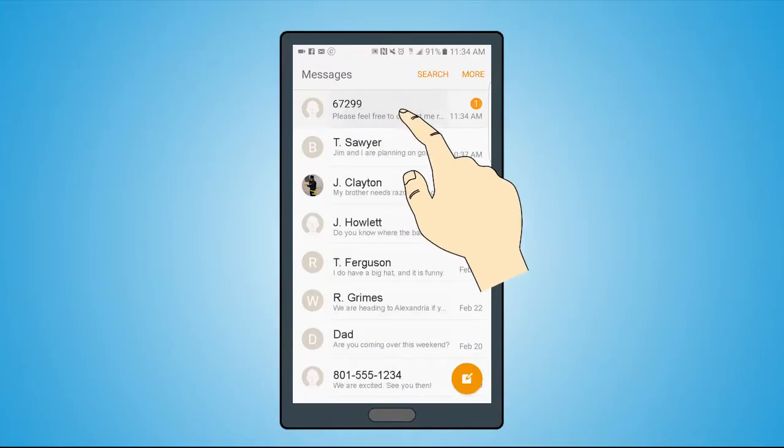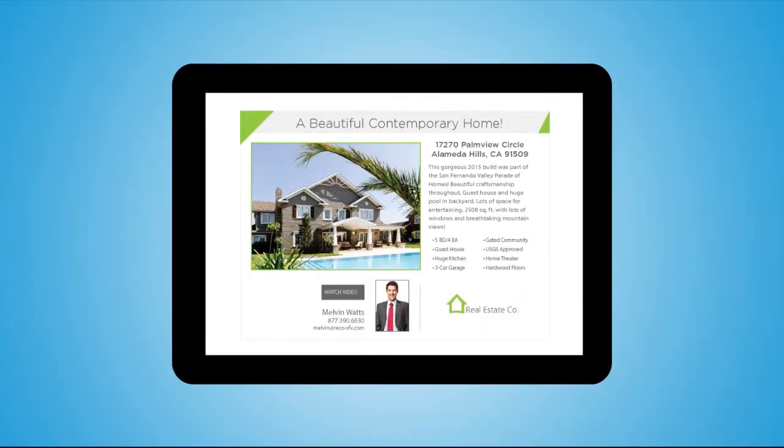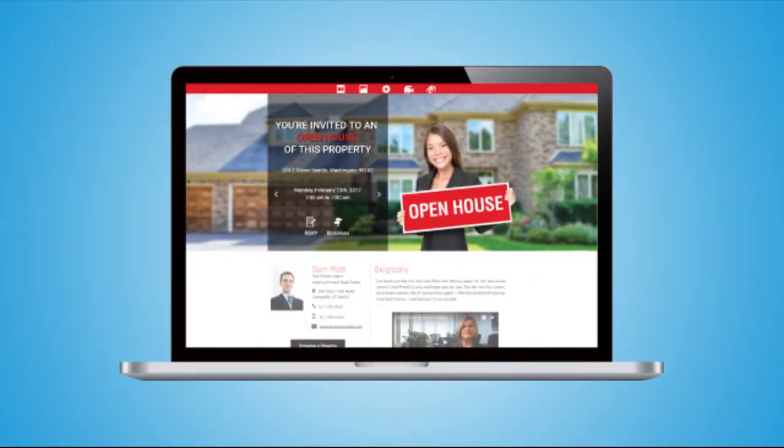It's easy to keep in touch with potential buyers and sellers with batch texting, e-postcards, an open house announcer, and more. This is all awesome if you have a property to list — but what if you don't have any listings?